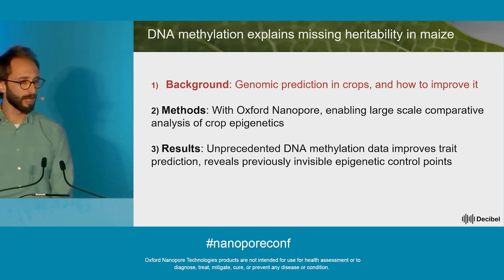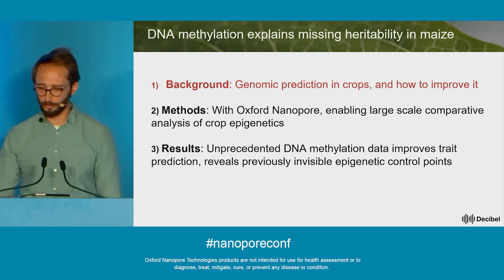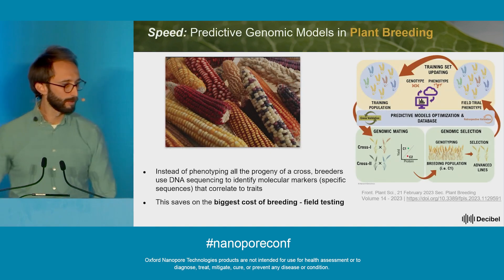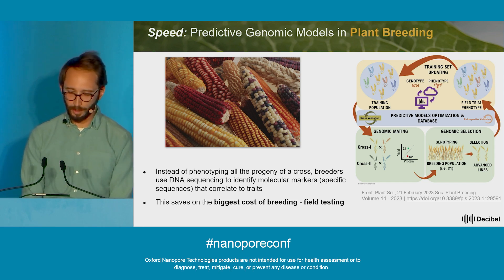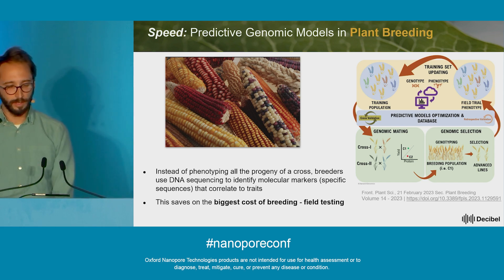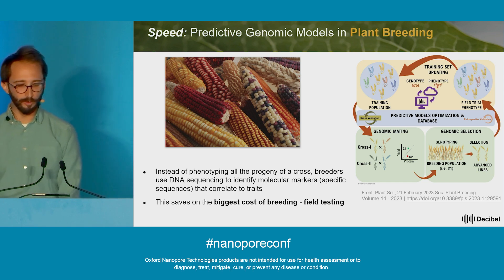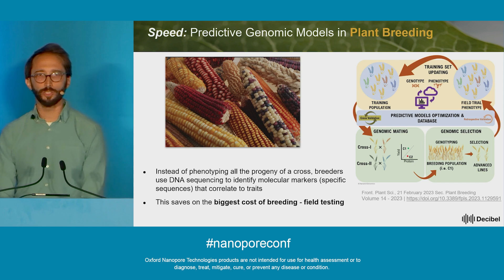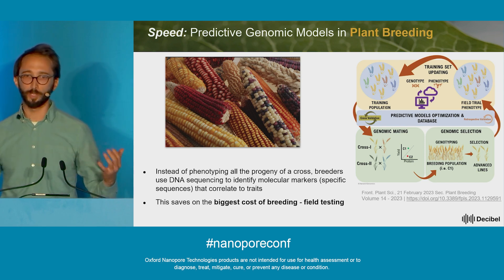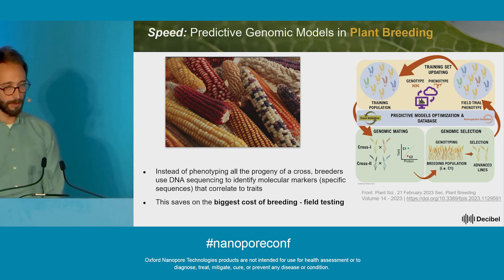I'll start with a little background on genomic prediction in crops and how we're looking to improve it. Traditionally, one of the largest problems in plant breeding has been speed. Classically, plant breeding involved measuring huge numbers of traits of thousands of plants in a field environment, taking this data, and using it to make decisions on which lines to cross to make a new and improved variety — super slow and really expensive.